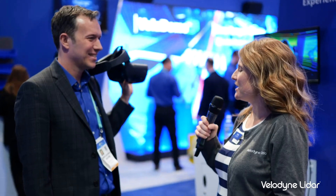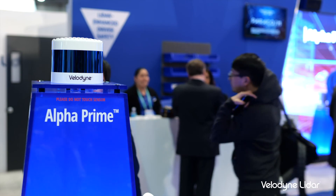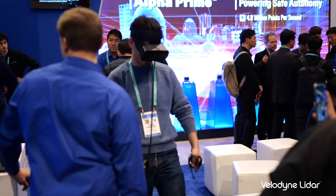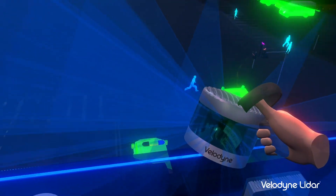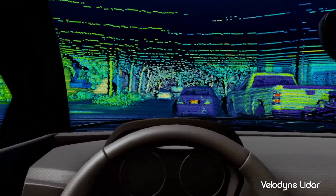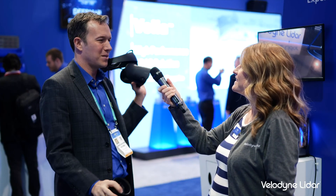We have a whole new augmented reality experience at CES 2020. Our sensor is right here about six feet away from the experience — you can look around through the AR headset and see everything the sensor has seen in this room, all the way up to 207 meters in one direction from a single sensor. We can actually track people here on the showroom floor, load up an experience of a car driving out in the streets, and make out details like a person walking their dog across the street. It's very high quality, and all of this is built on Velodyne LiDAR's technology.